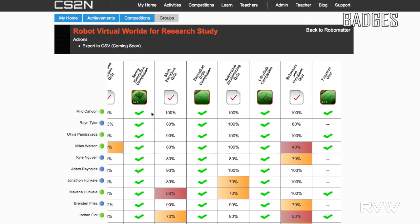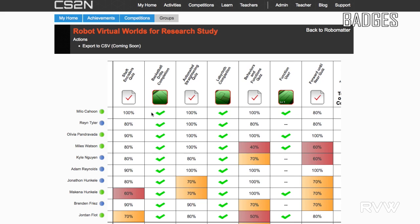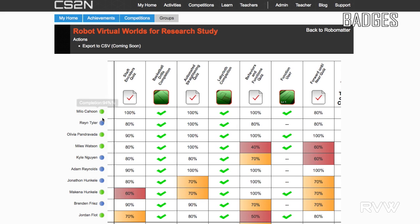Another nice aspect is that if a student is associated with a teacher, the teacher can quickly get a snapshot and see what badges the student has earned.